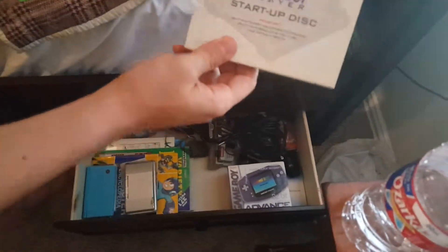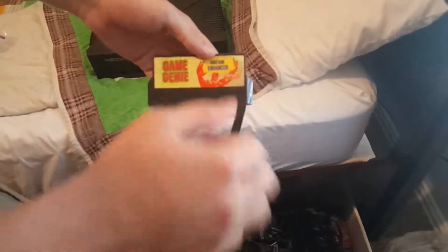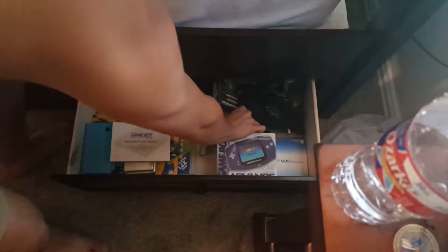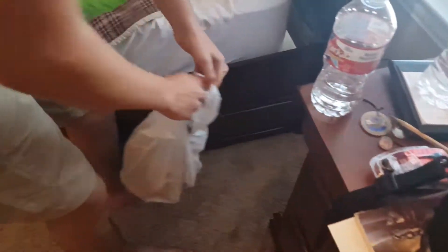I have the Game Boy Player startup disc for the GameCube. I don't want to spend a lot of money on these. I have a Game Boy Advance, and a Game Genie for Super Nintendo. I've also got a bunch of wires, a memory card for N64 — I even have the jumper pack but it doesn't have a box unfortunately. And I have Michael Jackson's Moonwalker for Genesis. Last but not least, I have a full collection of little Street Fighter figurines.